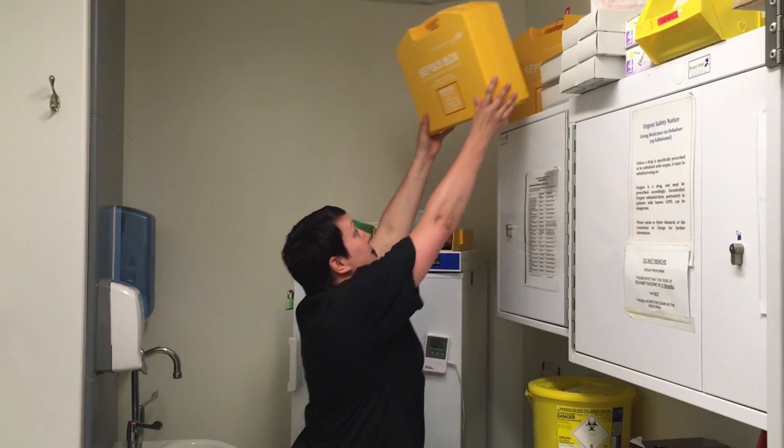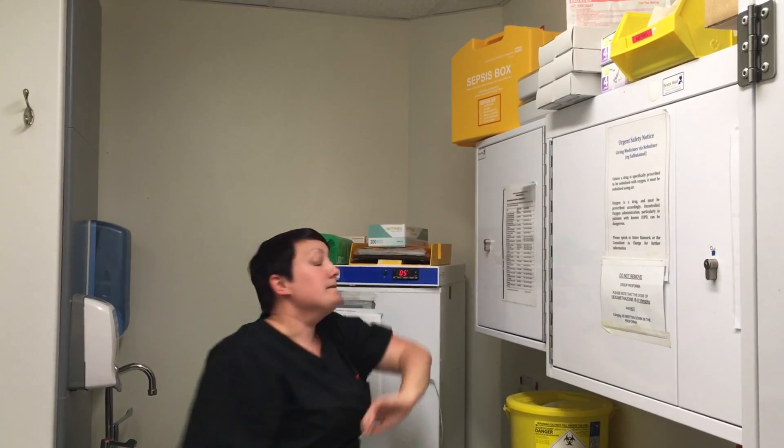The sepsis boxes are an excellent idea because they have everything that you need to treat your patient with sepsis within an hour. Staff aren't having to look around the ward for blood culture sets, cannulation sets, or antibiotics — everything is there and it's easy to take. What's great about them is they actually improve patient care.